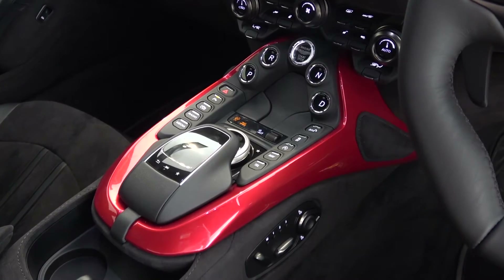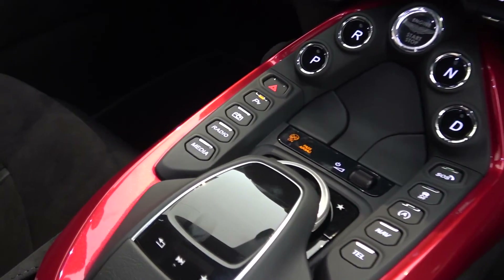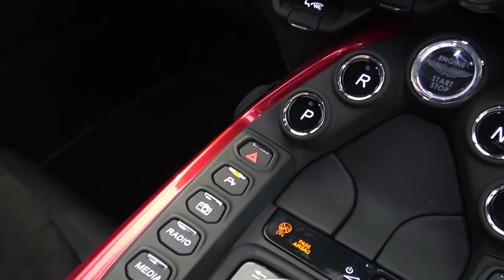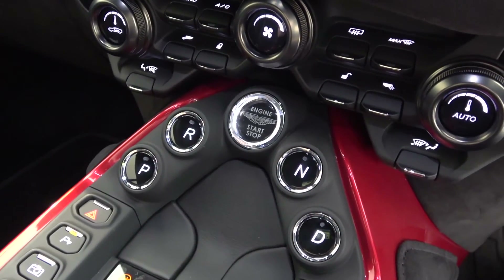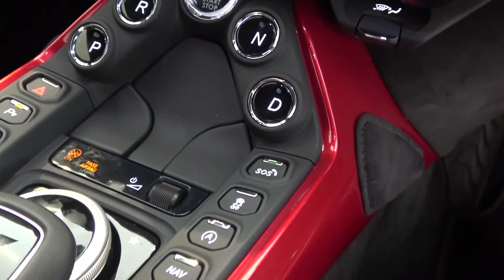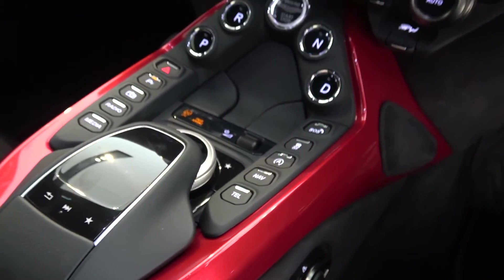The PRND and additional controls now come below from above as in the previous model. From left to right: direct access control for media, radio, the 360-degree camera, parking sensors, hazard lights, drive settings for park, reverse, engine on-off — which glows red when the brake is pressed in preparation for ignition — neutral, drive, SOS calls, traction control on-off, stop-start on-off, and direct access controls for nav and telephone.